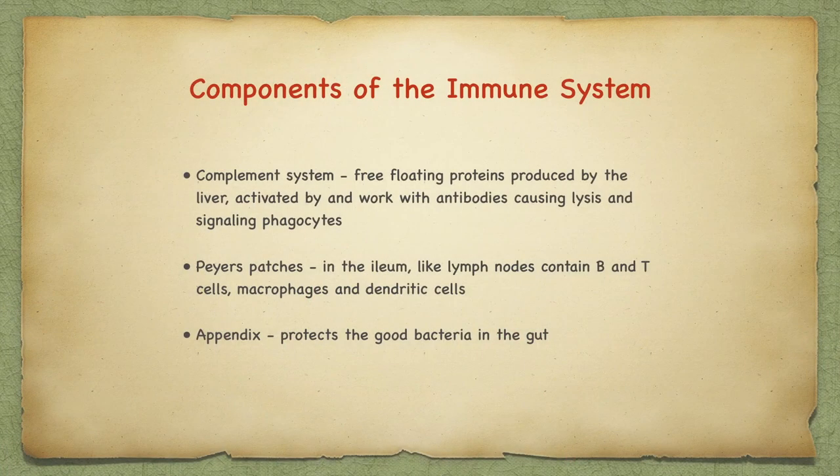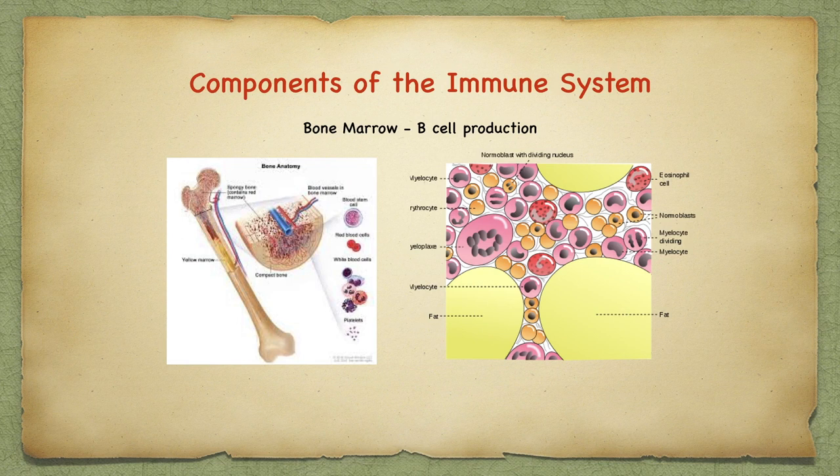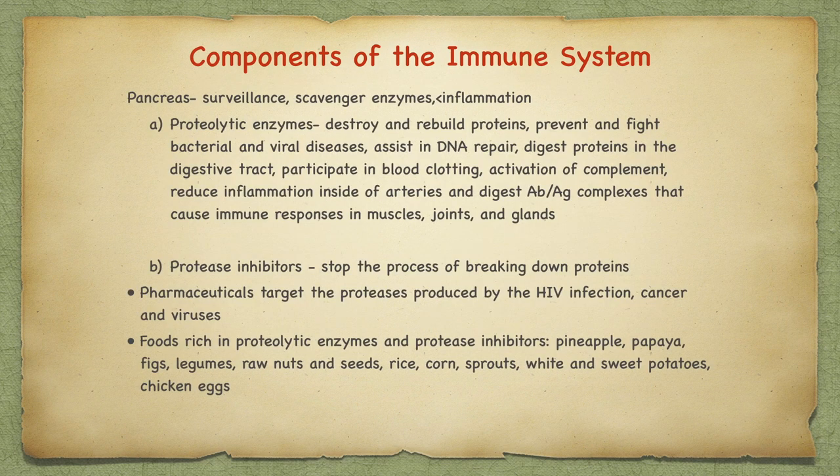Other components of the immune system include the complement system, which are produced by hepatocytes in the liver. They are free-floating proteins activated by and working with antibodies, causing lysis or cell breakage and signaling phagocytes. The Peyer's patches in the ileum are like lymph nodes — they contain B and T cells, macrophages, and dendritic cells. The appendix can protect the good bacteria in the gut. The bone marrow is in charge of B cell production. The pancreas is in charge of surveillance, scavenging, and producing enzymes, and it fights inflammation. Proteolytic enzymes secreted by the pancreas destroy and rebuild proteins, prevent and fight bacterial and viral diseases.